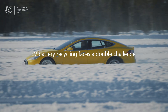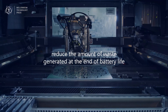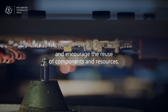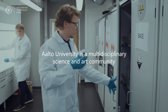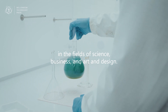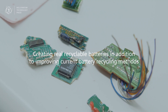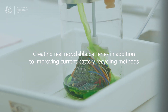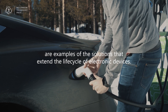EV battery recycling faces a double challenge: reduce the amount of waste generated at the end of battery life and encourage the reuse of components and resources. Aalto University is a multidisciplinary science and art community in the fields of science, business, and art and design. Creating real recyclable batteries, in addition to improving current battery recycling methods, are examples of the solutions that extend the life cycle of electronic devices.